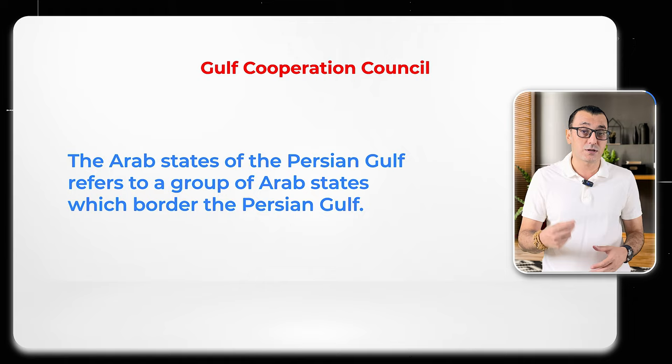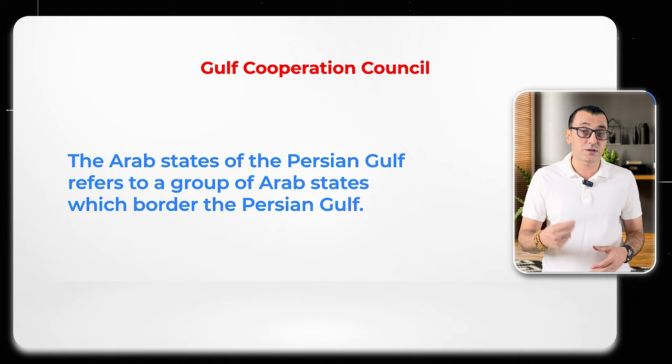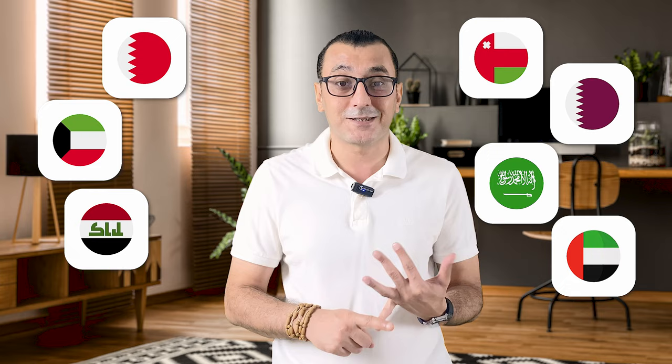I have mentioned so much about Gulf countries, so let me explain briefly. The Arab states of the Persian Gulf refers to a group of Arab states which border the Persian Gulf. There are seven member states of the Arab League in the region: Bahrain, Kuwait, Iraq, Oman, Qatar, Saudi Arabia, and the United Arab Emirates. In my opinion, that is a great chance for international entrepreneurs like me and you.